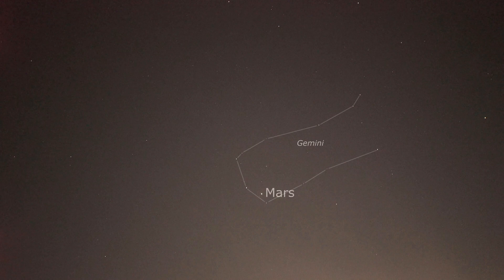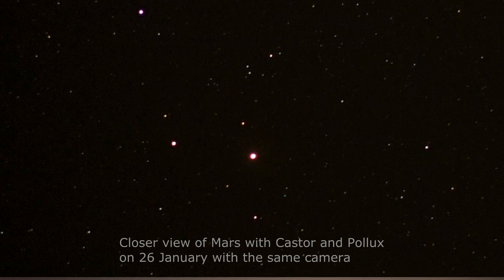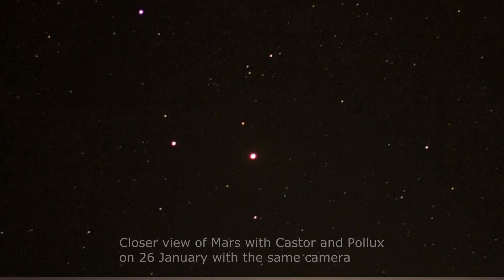Now I want to show you the other bright planet in the sky, so I need to move along over to the left. We're looking east and you can see the constellation of Gemini, and we've also got the planet Mars. Mars is the brightest object there, and the two stars to its upper left are Castor and Pollux, the brightest stars in Gemini — the Twins. Mars is definitely reddish; if you compare it with Jupiter's creamy white and Venus's pure white you'll see the colour differences straight away.